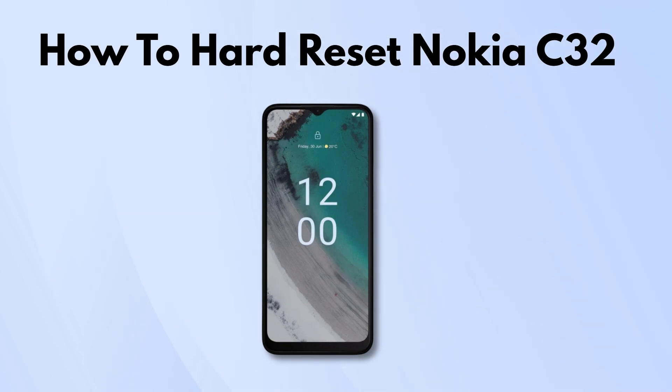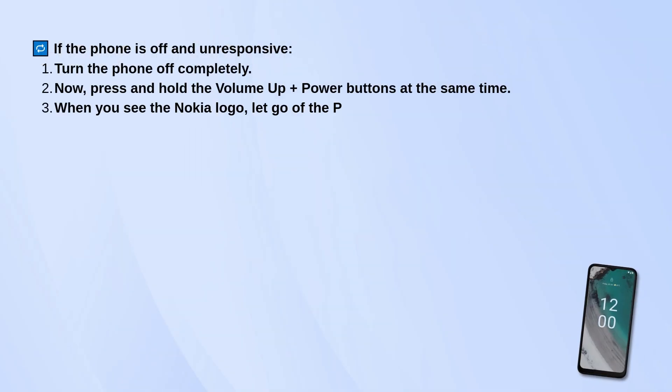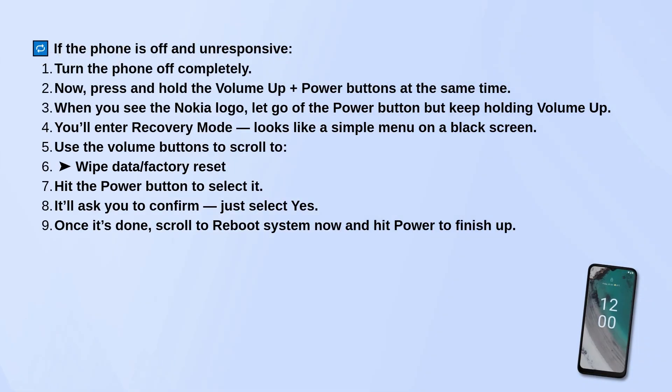If the phone is off and unresponsive, start by turning it off completely. Then press and hold both the volume up and power buttons at the same time. When you see the Nokia logo, let go of the power button but keep holding the volume up button.